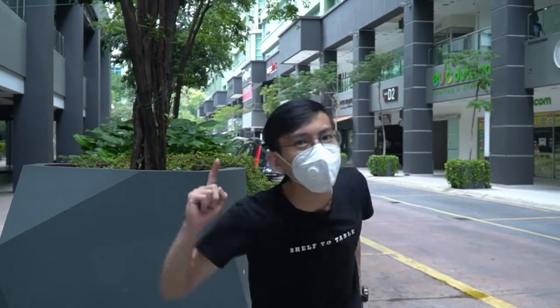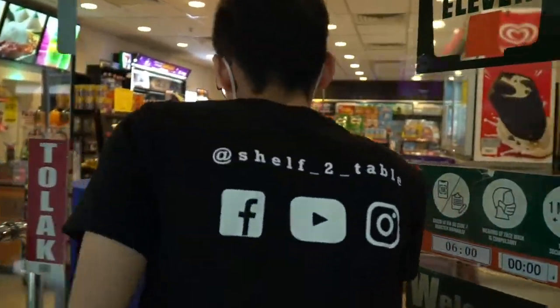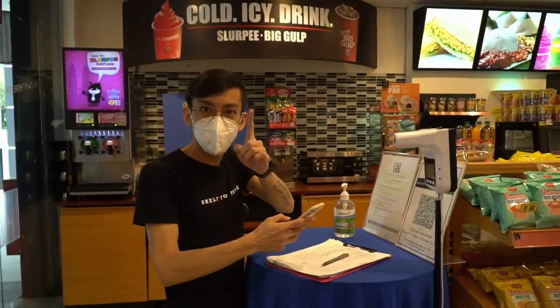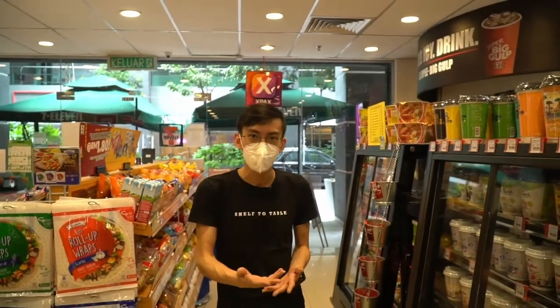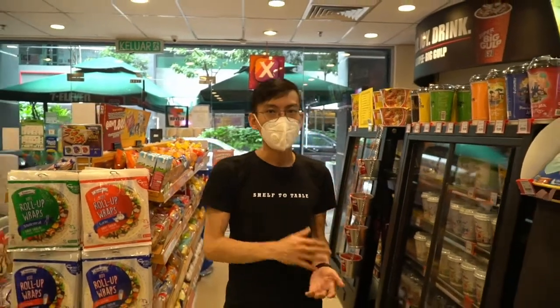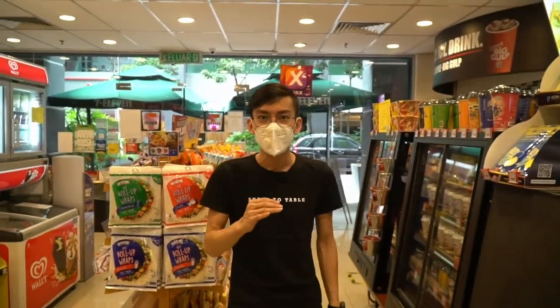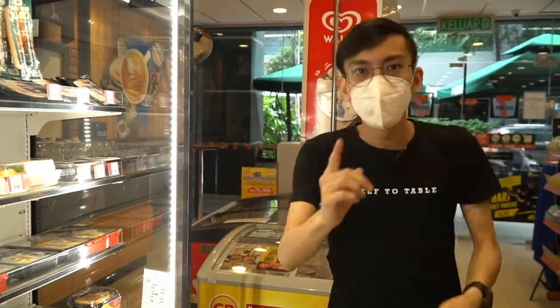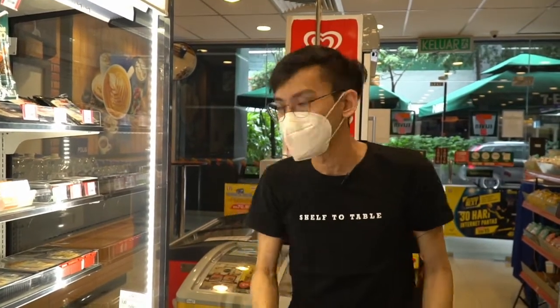Now onto the second convenience store contender — 7-Eleven. We're currently in 7-Eleven now, and like the previous store, we're going to choose one of the frozen food meals to try, and tell you how the experience is. We'll be keeping the budget at a RM15 cap to keep it even for all the stores we visit. Let's take a look at the frozen food offered by 7-Eleven.